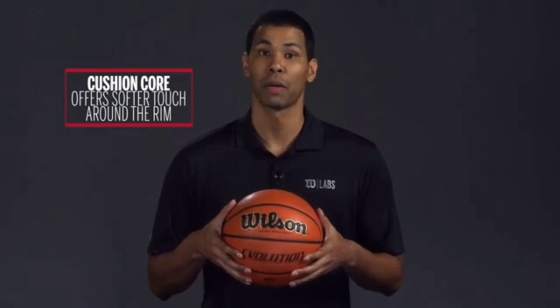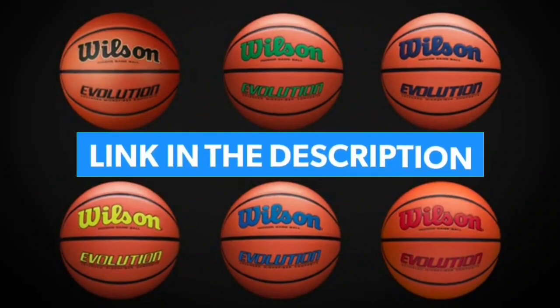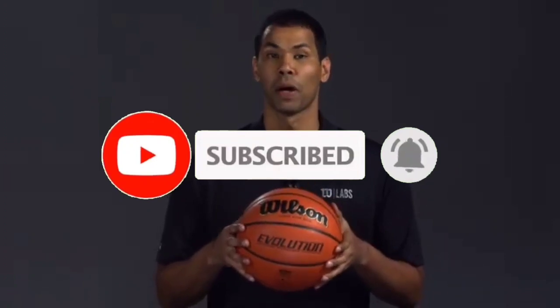That's all for the Top 7 Best Indoor Basketballs 2023. The links to all products are given in the description, updated for the best prices. Subscribe to our channel for more videos.